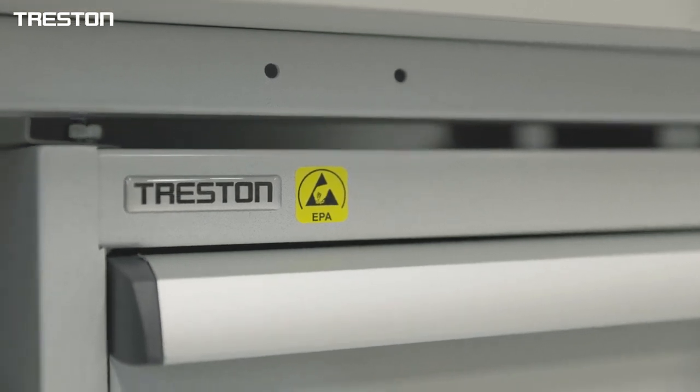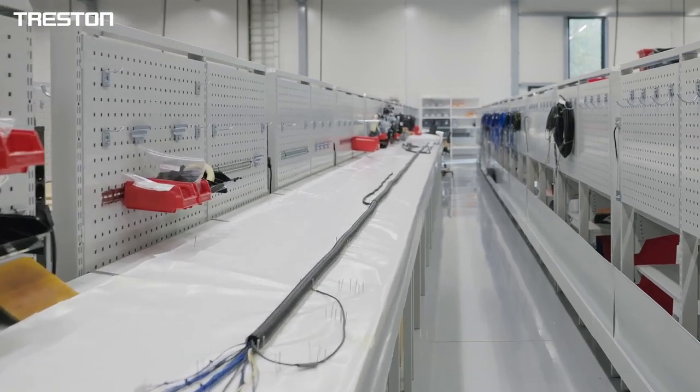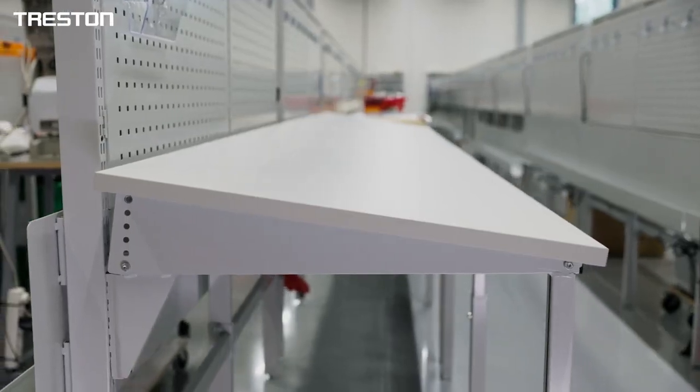In addition, Treston worked with Jotwire to design and manufacture an innovative, customized workbench solution with a tilt mechanism.